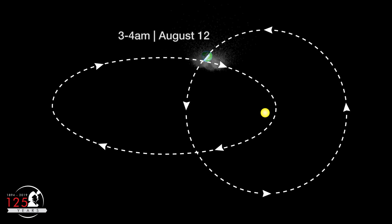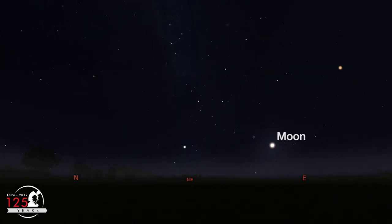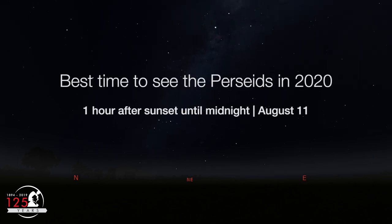Usually this means 3 or 4 in the morning, but this year a last quarter moon will rise around midnight local time, so the best viewing this year will conveniently be during the dark hours after sunset and before midnight in your local time zone.